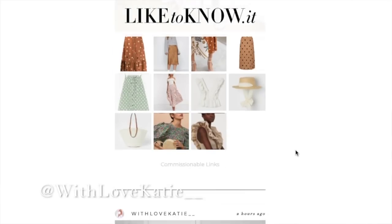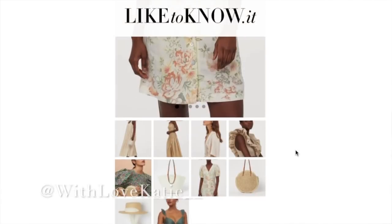Half of this haul is from a sale and half is just normal Zara summer stock. I did a poll on my Instagram asking whether you'd prefer one video with both or two separate videos, and you voted for both in one. If you're not following me on Instagram, I'll leave the link below — it's 'locating two underscores' — and you can also shop everything on my LikeToKnowIt page.